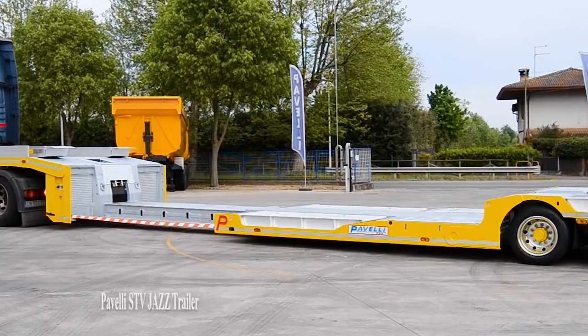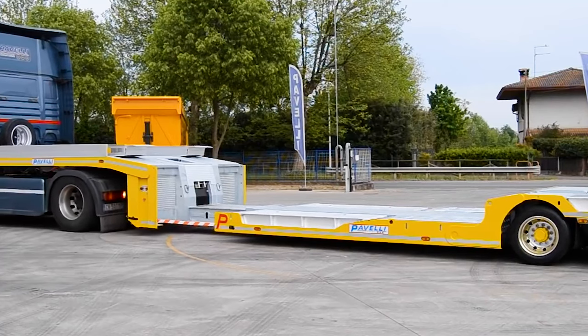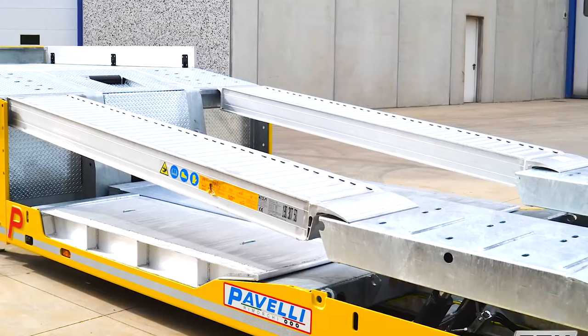Number 26: Paveli STV Jazz Trailer. This innovative trailer features a unique rear axle design for efficient stacking operations.